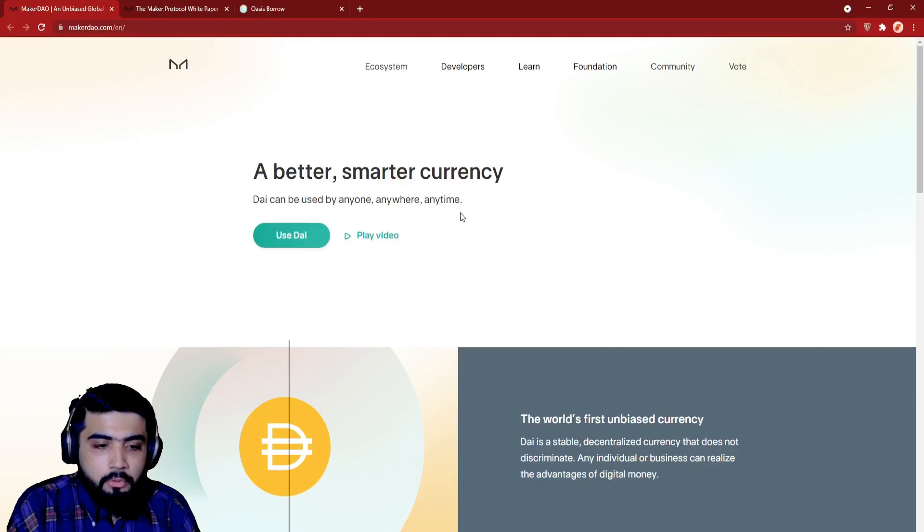So here you are at the Maker Protocol website. As you can see, the user interface is very smooth and decent. So let's begin with the introduction of Maker Protocol.